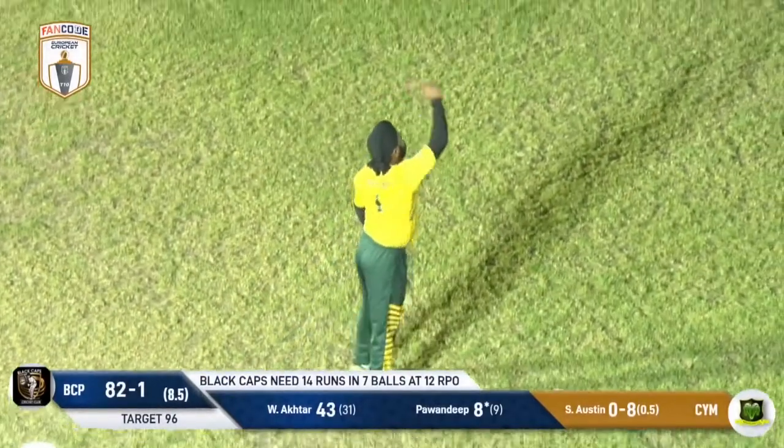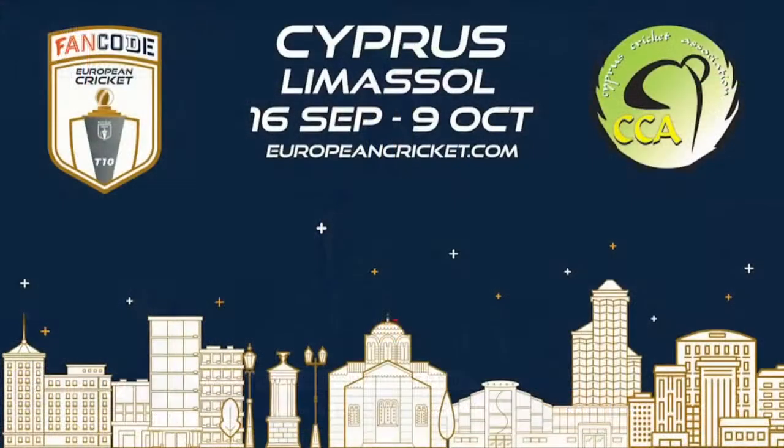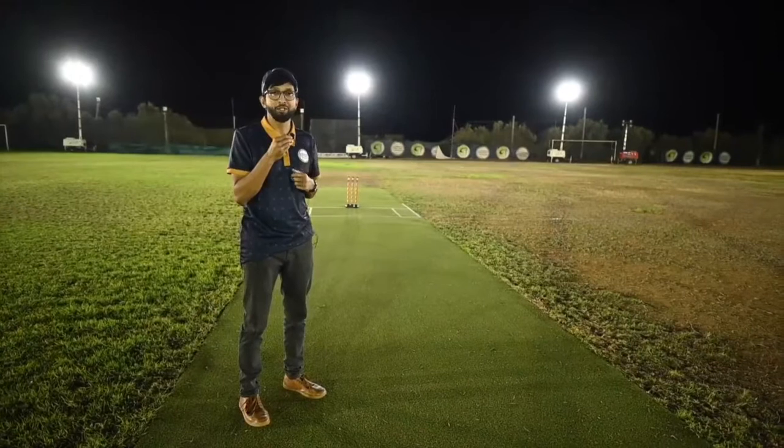Three dot balls to end — a brilliant over by Austin, and those Black Caps will be thinking, oh god, it's Austin!